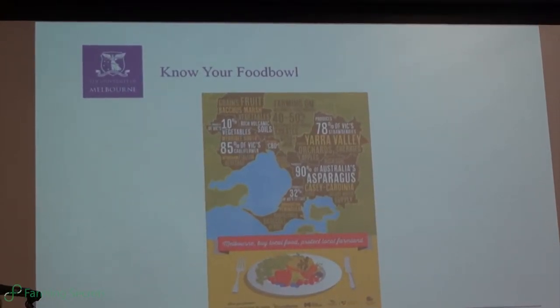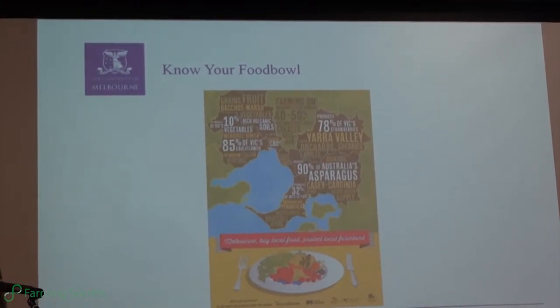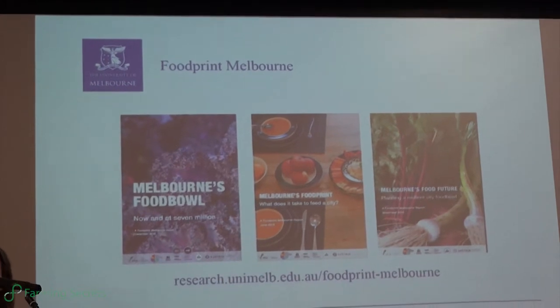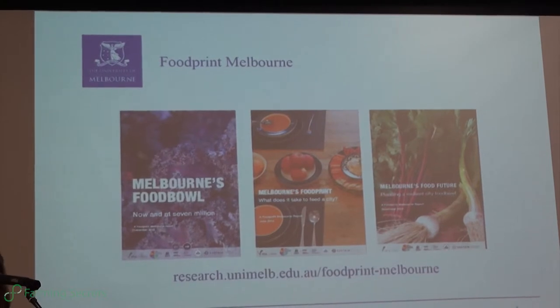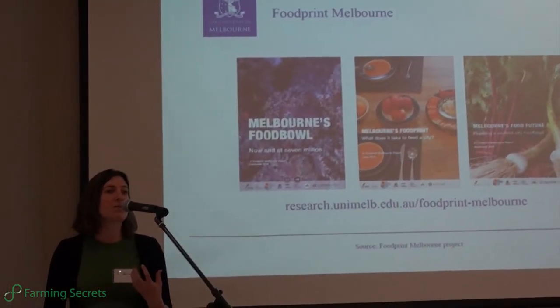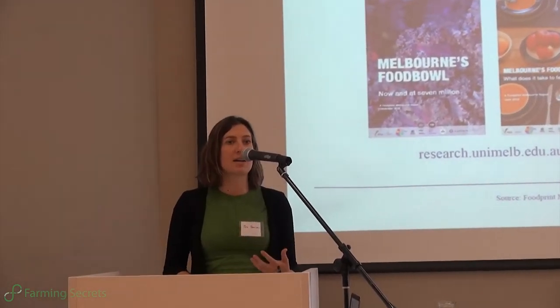That in some ways acted as a pilot project for what came next, which is the Foodprint Melbourne project that I work on now. That project has run for the last two and a half years. It's funded by the Lord Mayor's Charitable Foundation, and the project partners include the City of Cardinia, Peri-Urban Councils, Interfaith Councils, and a number of other councils, because they understand that this is an evidence base needed to help guide policy and how we plan for food.